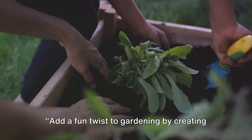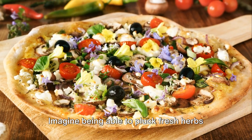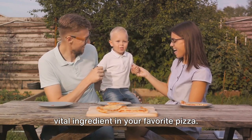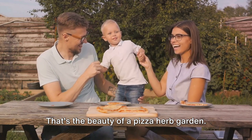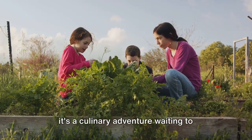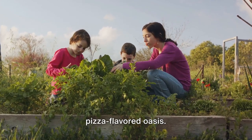Add a fun twist to gardening by creating a pizza herb garden. Imagine being able to pluck fresh herbs right from your backyard, each of them a vital ingredient in your favorite pizza. That's the beauty of a pizza herb garden. It's not just a collection of plants — it's a culinary adventure waiting to happen right in your backyard. Let's dive into the steps to create this pizza-flavored oasis.